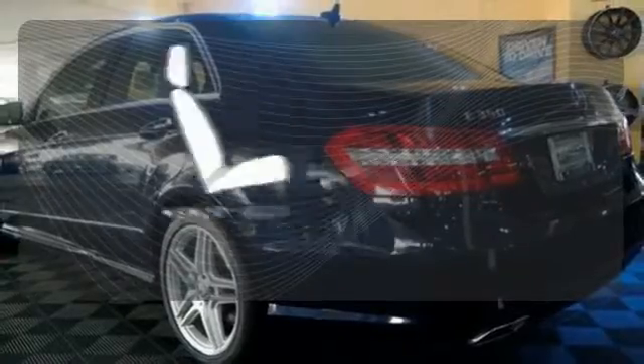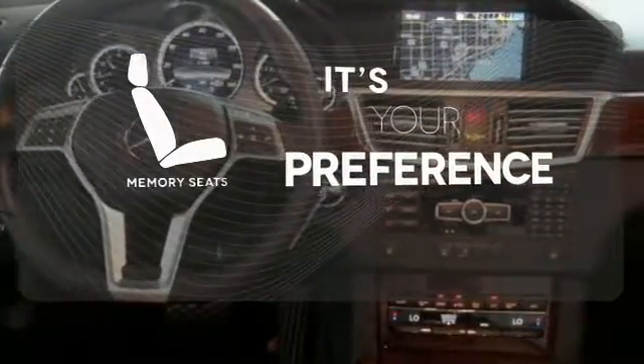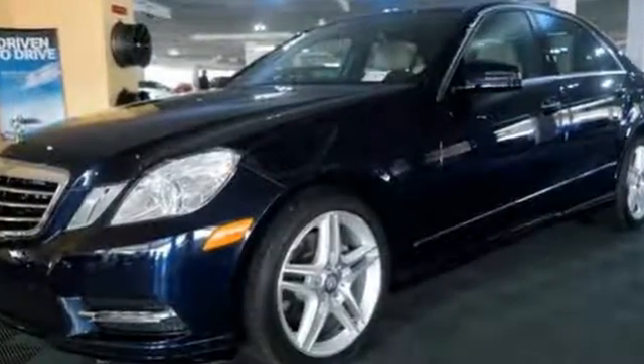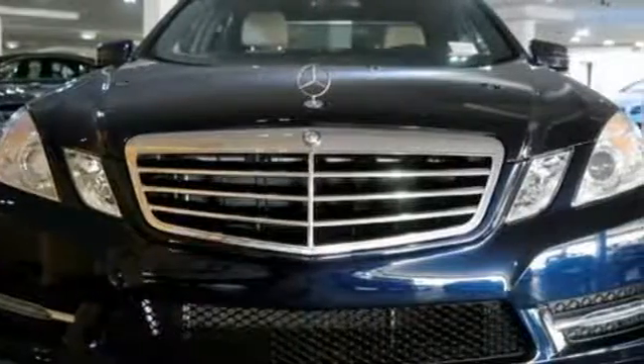The memory seats will adjust to your preferred position so you are always riding comfortably. When you set the bar, you're always out front. Start enjoying the view when you drive home this E-Class today.